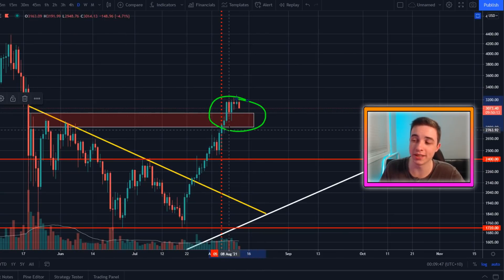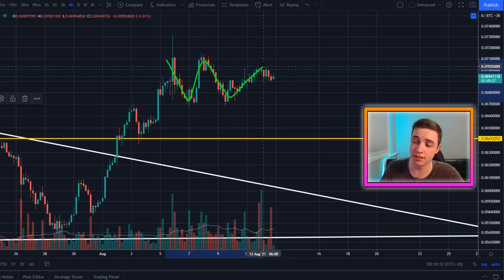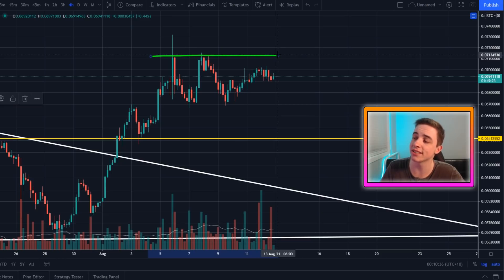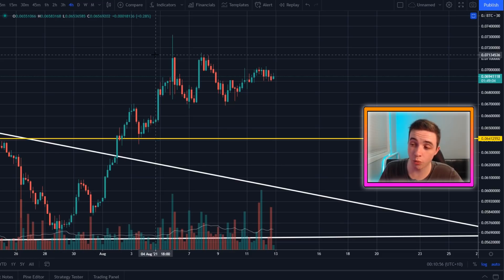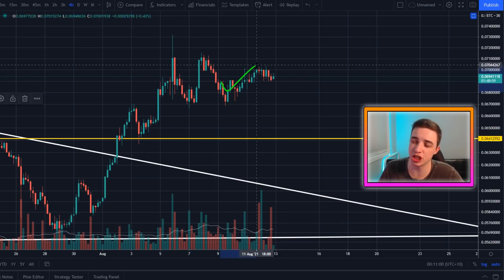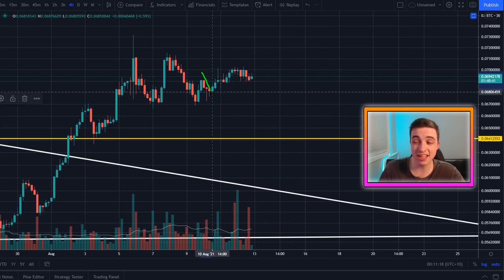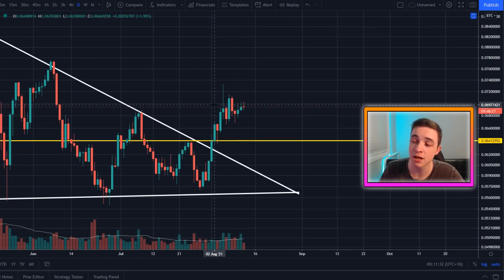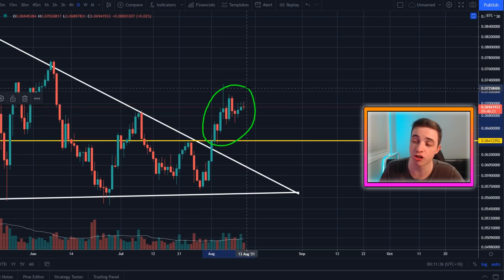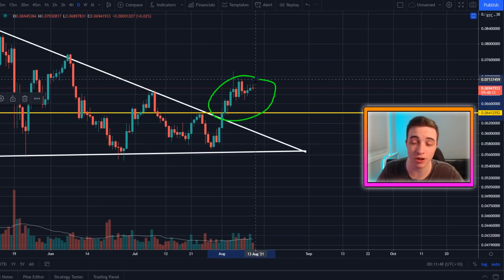Quickly checking out the Ethereum to Bitcoin chart on the four-hour time frame — we're still pretty much trading sideways, with Ethereum strongly following what Bitcoin is doing. We are still technically forming a W pattern, and if we can head back up to around 0.0713 Bitcoin per Ethereum and break above that level, that would confirm the W pattern to the upside. Zooming out on the daily time frame, we are still forming higher highs and higher lows on the Ethereum to Bitcoin chart, so we are still leaning more bullish than bearish for Ethereum versus Bitcoin on the daily time frame.